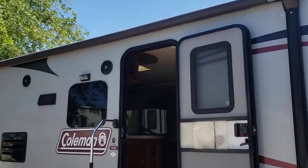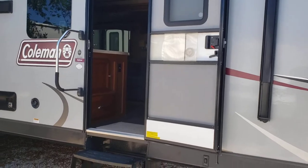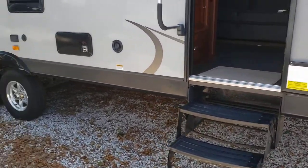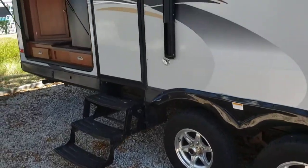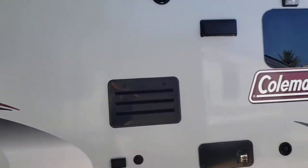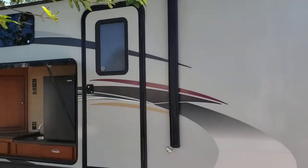This is a full fiberglass unit with aluminum frame and foam block insulation. It has a large awning — great space for hanging out while you're camping. There are aluminum wheels on this and a double entry door, so you will have a door to the living area and the restroom.